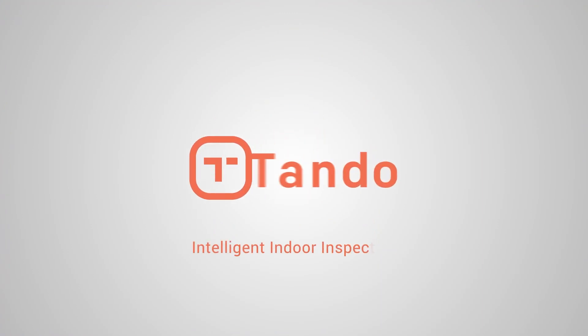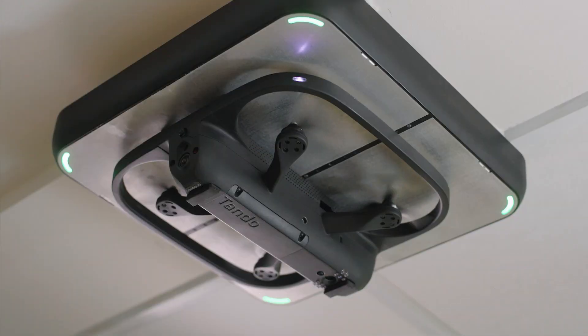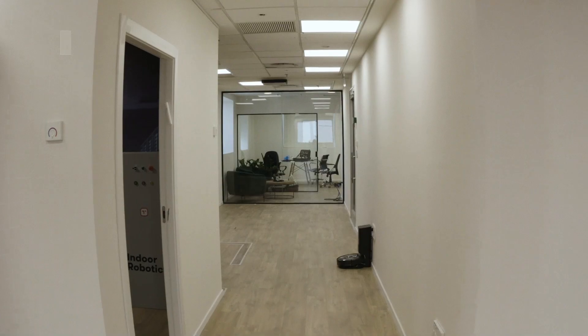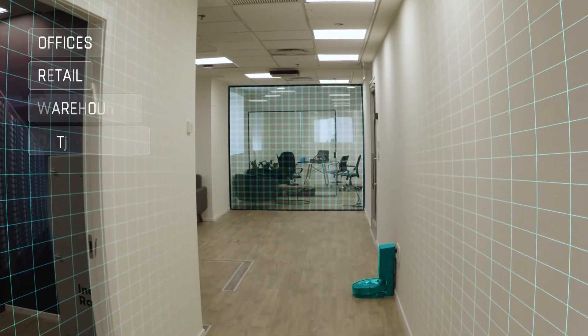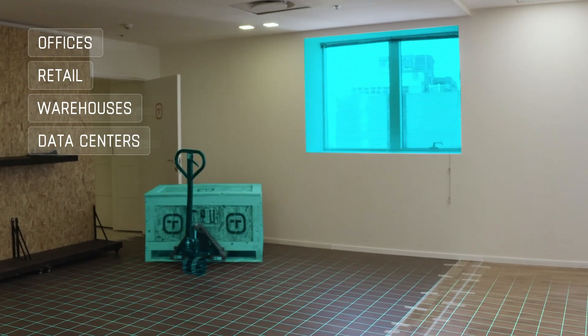Indoor Robotics presents Tando, a fully autonomous indoor drone fleet that makes inspection and operational tasks much, much smarter. Ideal for any indoor environment, Tando provides real-time coverage with AI-based predictive analytics for monitoring, inspection, and response.